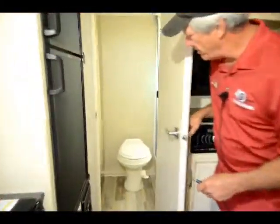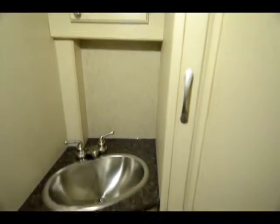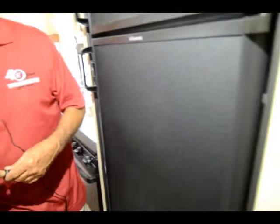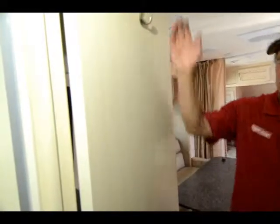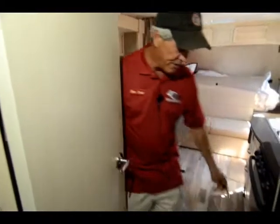Step on in here to the bathroom — you've got lots of linen storage, a nice big shower. They put a nice curve on the shower curtain so it turns it from a 30-inch tub into a 36-inch tub. So you got room to get your elbows up, wash your hair, dry your hair, do all the things you've got to do — hooks for your towels, vinyl flooring throughout.